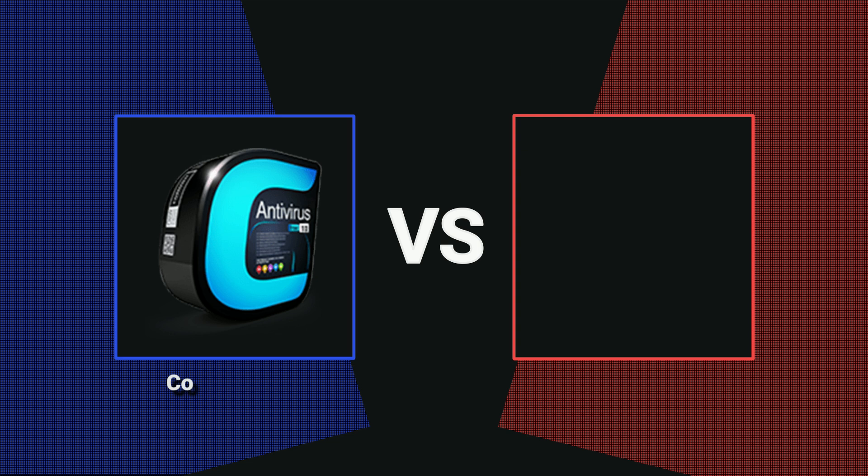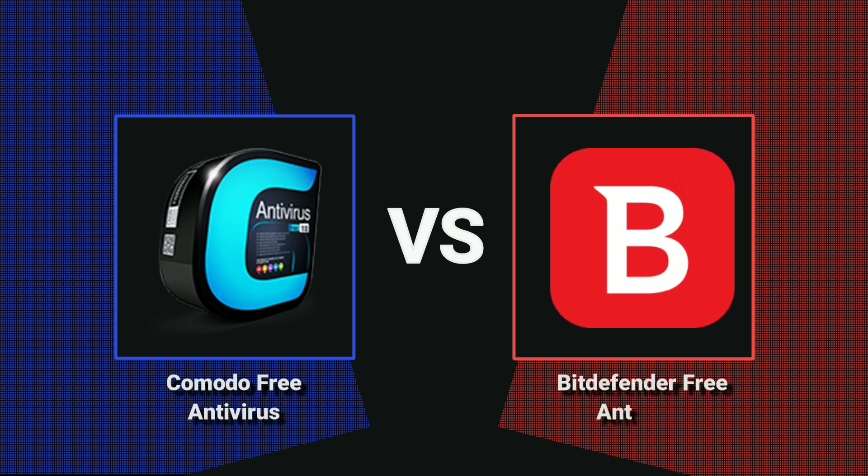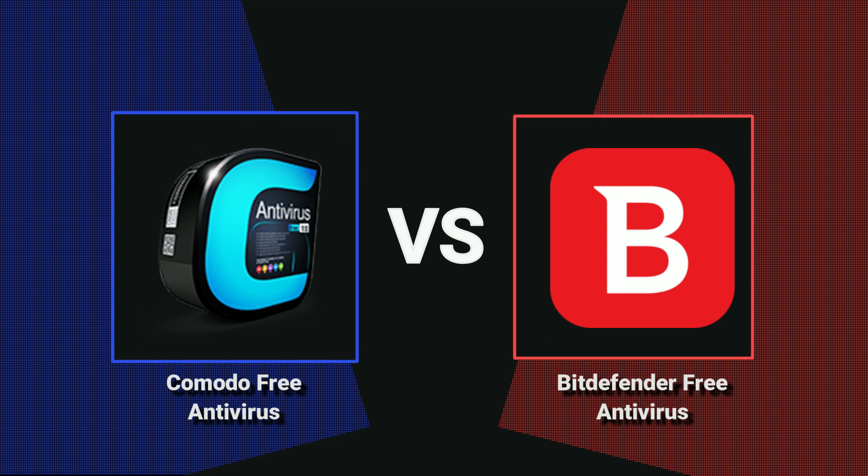Get ready for an exciting showdown in our Bitdefender testing video series. We're pitting Comodo Free Antivirus against Bitdefender Free Antivirus to see which one comes out on top against 100 of the latest, most dangerous malware samples. Stay tuned for the ultimate battle of antivirus giants.